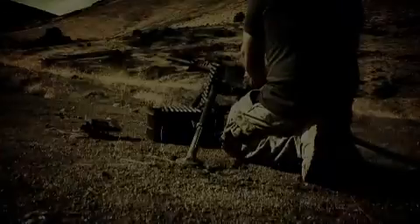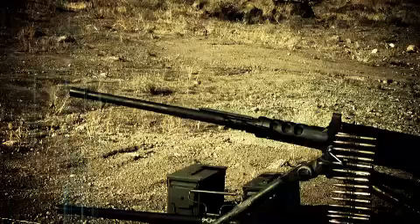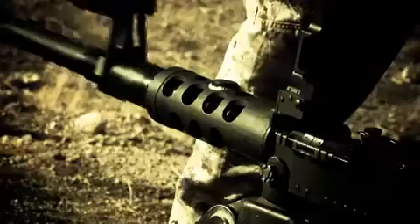The M2A2 — U.S. Ordnance's M2A2 — is the new standard when it comes to heavy machine guns. Based on the battle-proven M2HB but drastically improved, it's a versatile 12.7mm quick-change barrel weapon system with fixed headspace and timing.